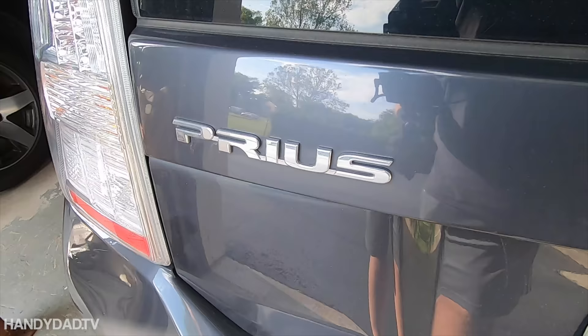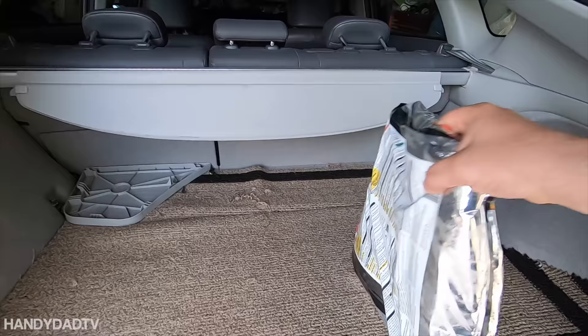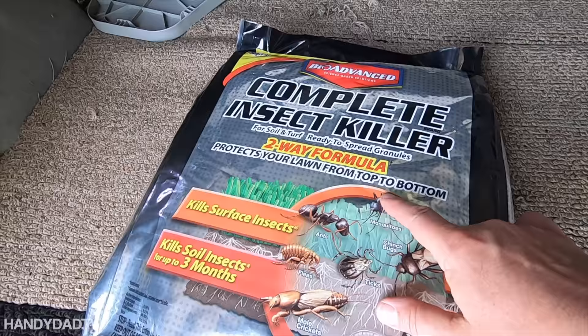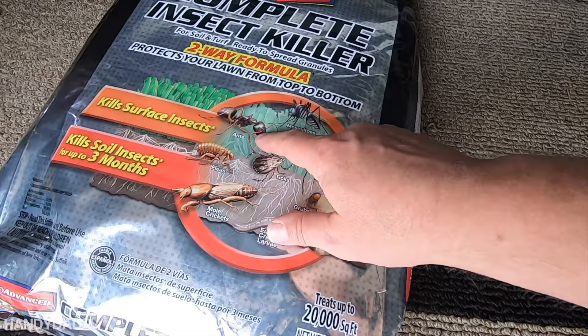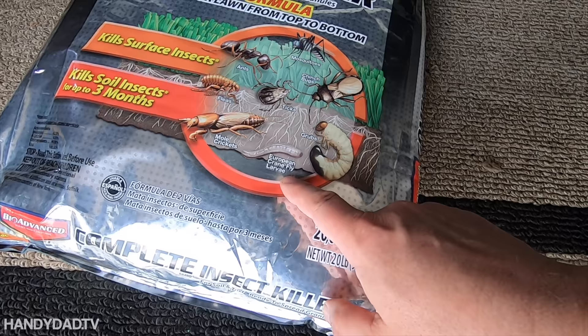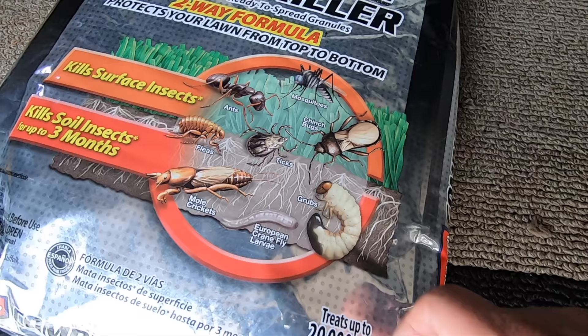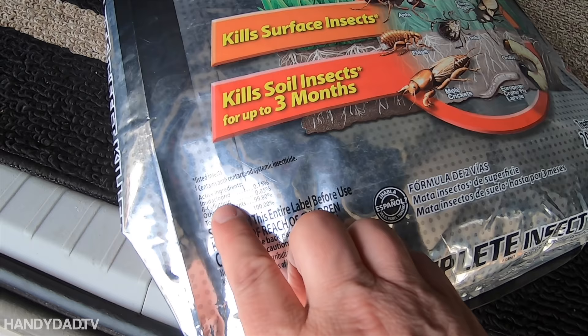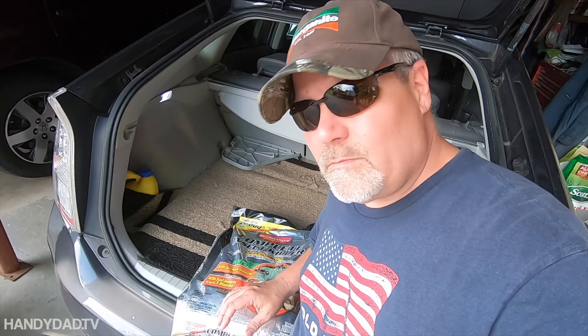This is what I use — this is Bayer Advanced Complete Insect Killer. It says it's a two-way formula that protects your lawn from top to bottom, killing surface insects as well as soil insects for up to three months: ants, mosquitoes, chinch bugs, ticks, fleas, mole crickets, European crane fly larvae, and grubs. That's what I'm really trying to treat, but the rest of it is a benefit.